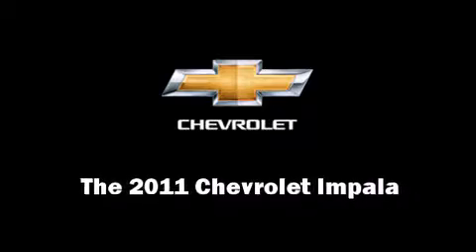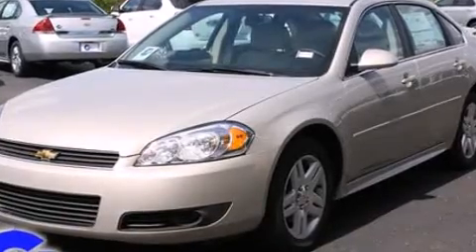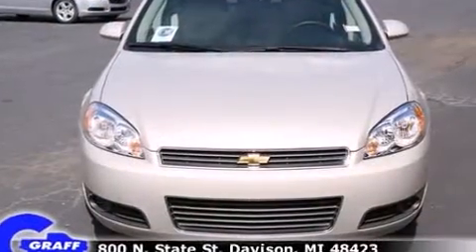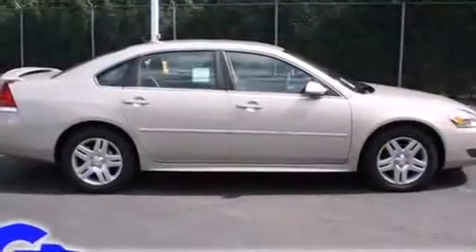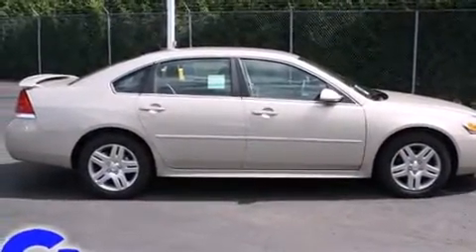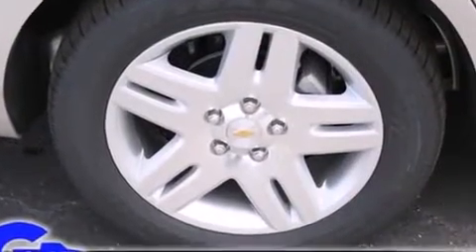Discerning drivers will appreciate the 2011 Chevrolet Impala. This four-door sedan is ready to drive off the showroom floor. A 3.5-liter V6 engine pairs with a sophisticated four-speed automatic transmission, providing a smooth and predictable driving experience.